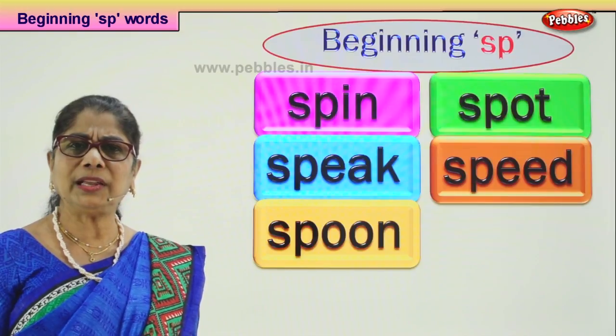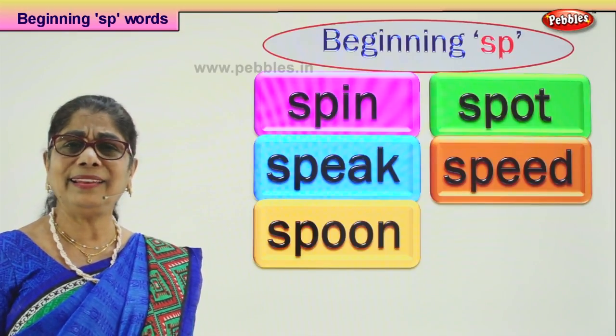Spoons come in all kinds of materials: metal, plastic, wooden — anything.